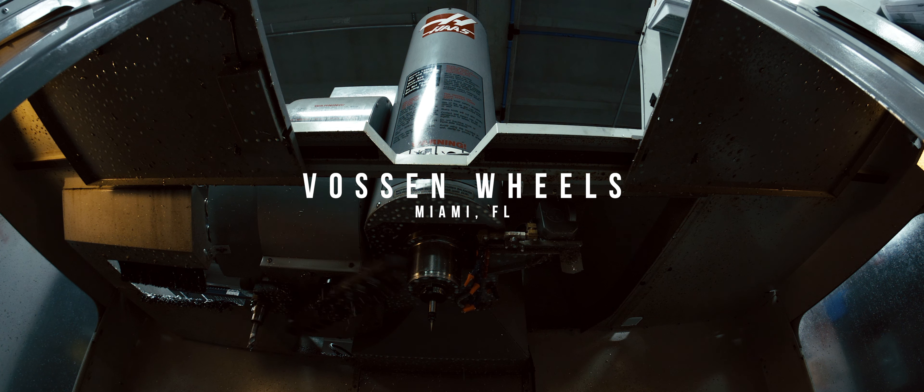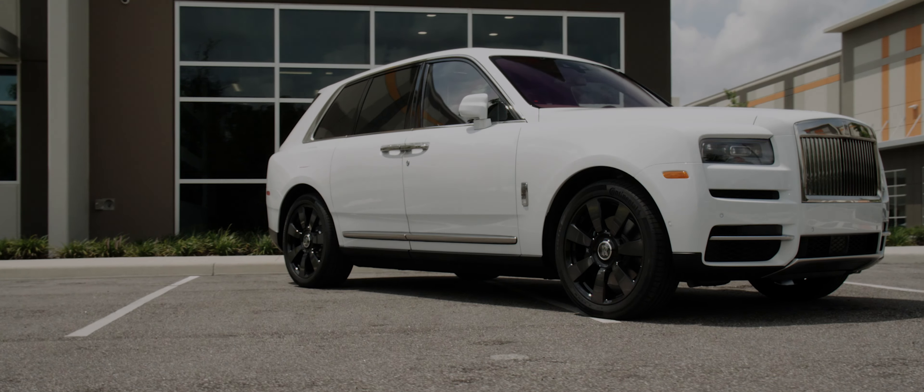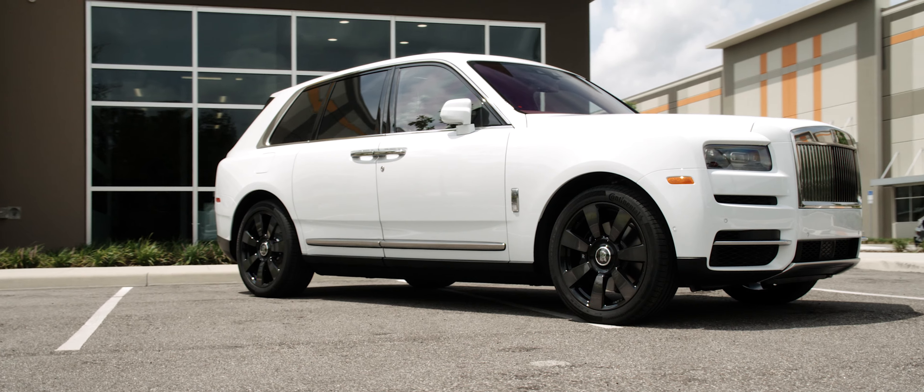Obviously, being an automotive brand, we can customize anything that has a set of four wheels on it. So we can do trucks, we've done Porsches, we've done BMWs, we've done every build underneath the sun. So with the Rolls-Royce Cullinan, it was super special to us because it's a Rolls-Royce to begin with.